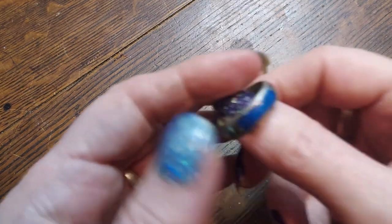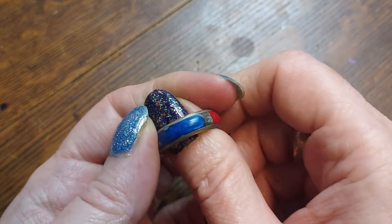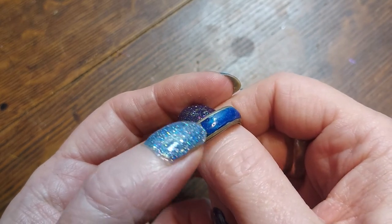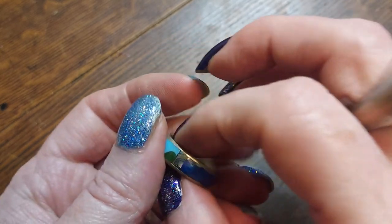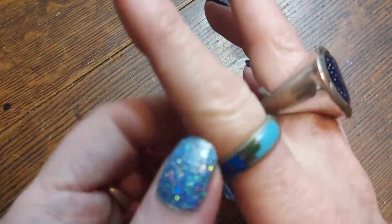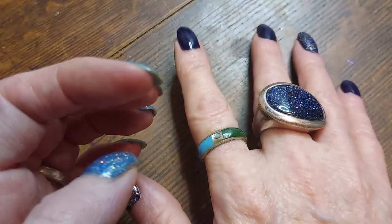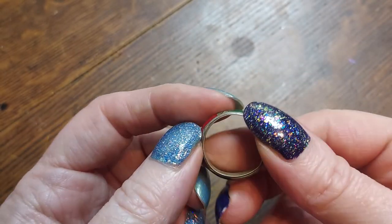Oh, cute cute cute — this one's got turquoise, malachite, lapis, and in between there's little bits of abalone and red coral probably. Oh, that's different — that's really different. It's kind of the same deal — you can wear it on the Fourth of July, you can wear it on Christmas. It's not silver, I think it's alpaca.